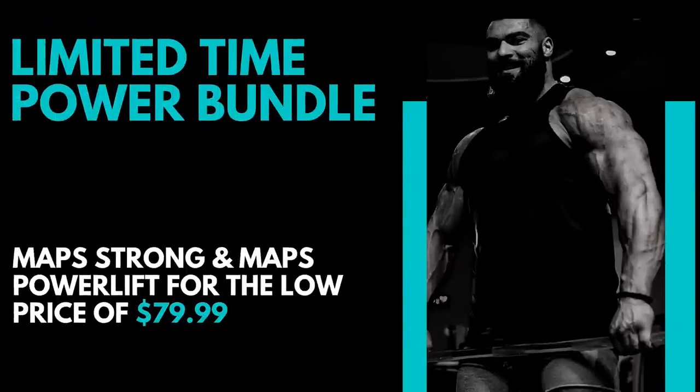Before we get to the show, there's a huge sale right now. We have a power bundle - MAPS Strong, which is strongman-inspired workouts, and MAPS Powerlift, a powerlifting style workout program, together in the power bundle. Normally they would retail together at $300, but right now this power bundle is $79.99 - one payment, full access for life. Head over to mapsmarch.com to sign up.